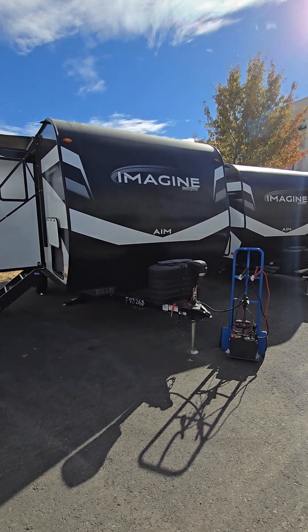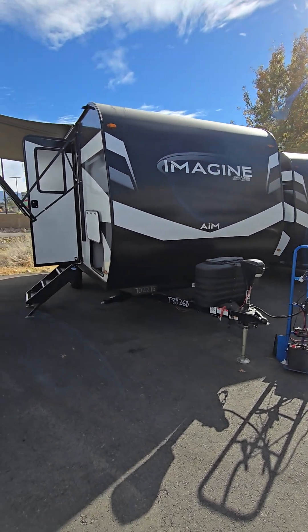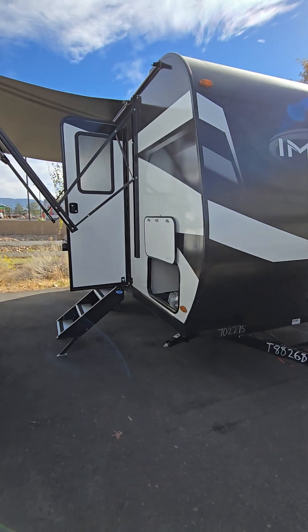Chris Farrinder down here at Blue Compass in Reno, Nevada. This is the 2024 Imagine 16ML.